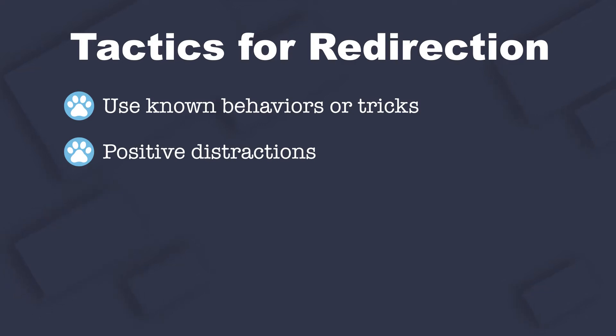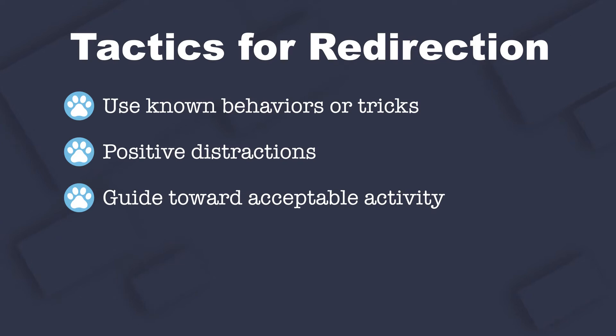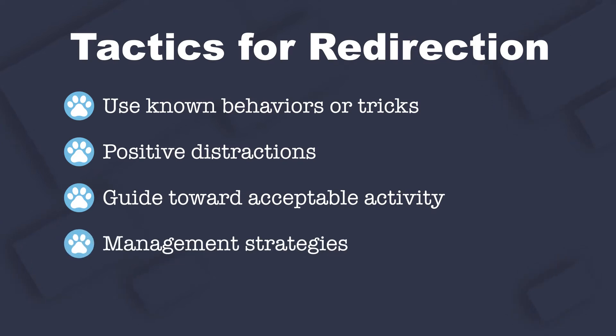The animal may then be further guided towards an acceptable alternative activity, or management strategies may then be used to help resolve a potential problem, such as clipping the pet on leash or placing the pet in a pet-specific room.